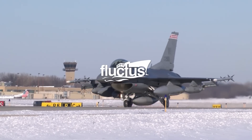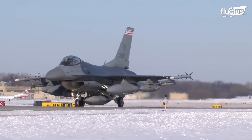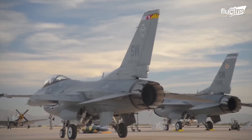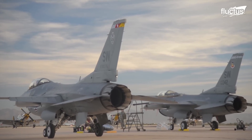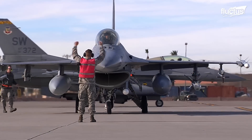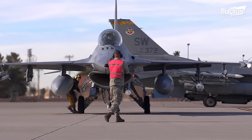Hello everyone, and welcome back to the Fluctus Channel. From its inception in the 1970s to its latest Block 70 enhanced variant, the F-16 Fighting Falcon embodied a groundbreaking concept.